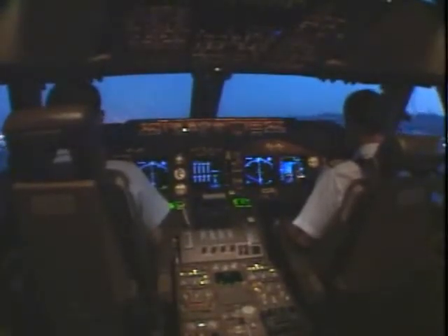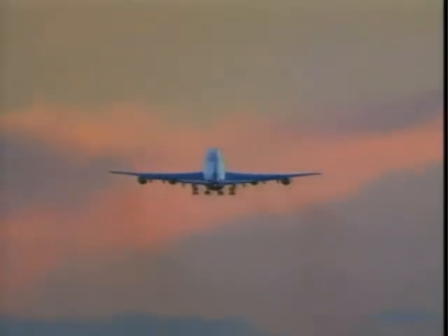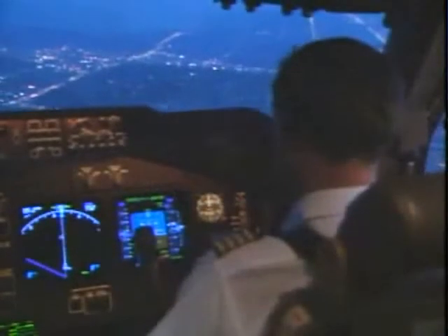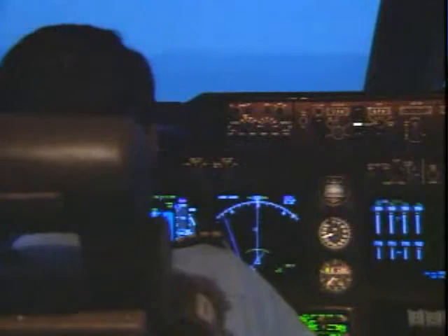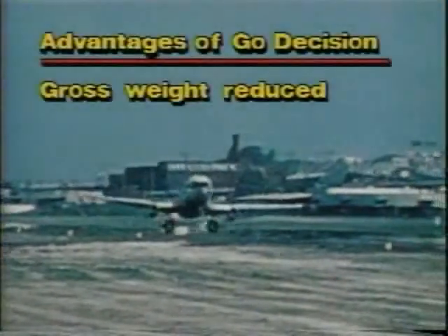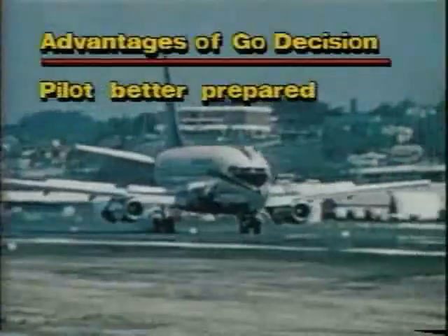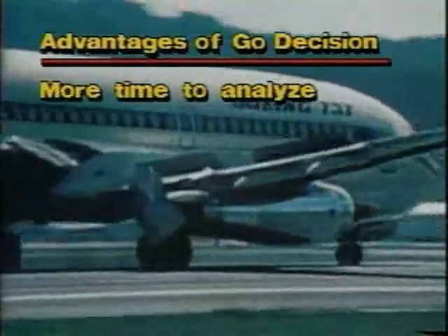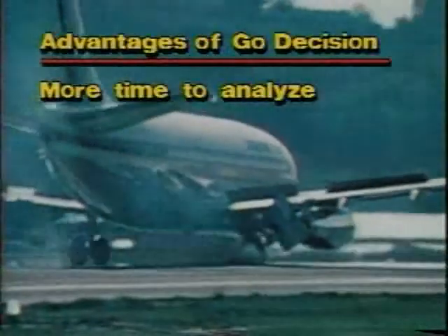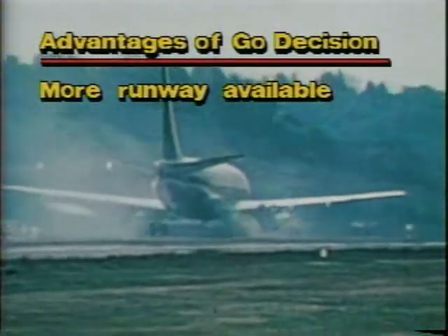Although a reject beyond V-1 may be necessary and is fully within the emergency authority of the captain, it should not be attempted unless the ability of the airplane to fly is in serious doubt. It's normally best to continue the takeoff and deal with the problem in the air. If a pilot continues a takeoff with a gear problem, he has gained several advantages over a reject: gross weight is reduced, and there's the advantage of using landing flaps. The pilot is better prepared for vibration and directional control problems that may occur, and there's more time to analyze the situation. During the landing, most of the runway is available for stopping, so the margin to stop safely is increased.